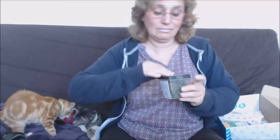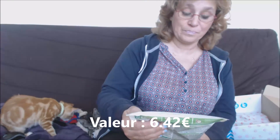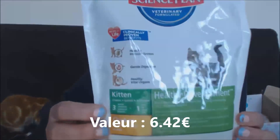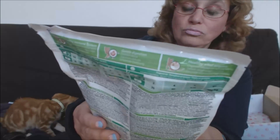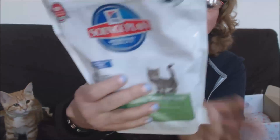Assis ! Assis, tu bouges pas — tiens. Des friandises. Ensuite on reçoit des croquettes, des petites croquettes de Science Plan pour chaton — ça c'est très bien, des croquettes de poulet. Voilà, c'est bien ça. Croquettes pour chaton — comme ils sont petits, à partir de trois semaines jusqu'à un an. On va tester, de toute façon ils ne sont pas difficiles mes chats.